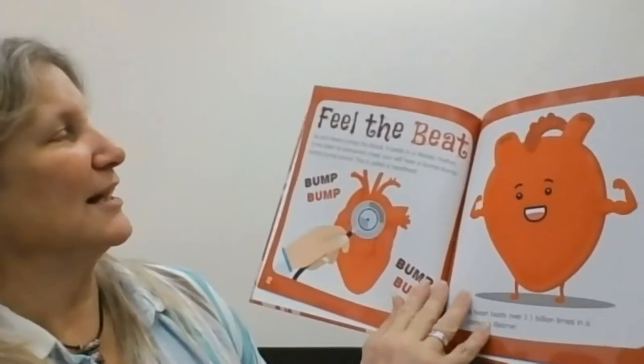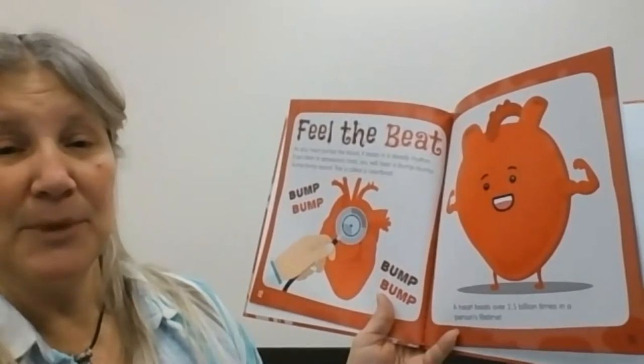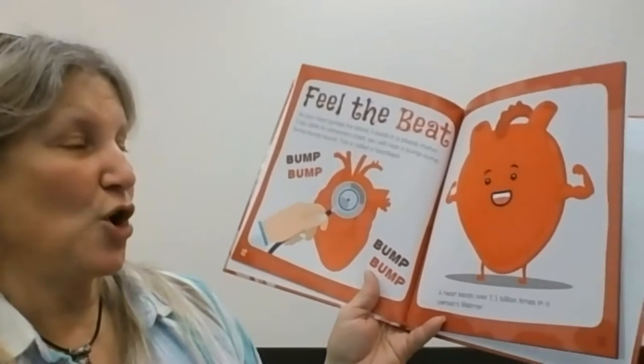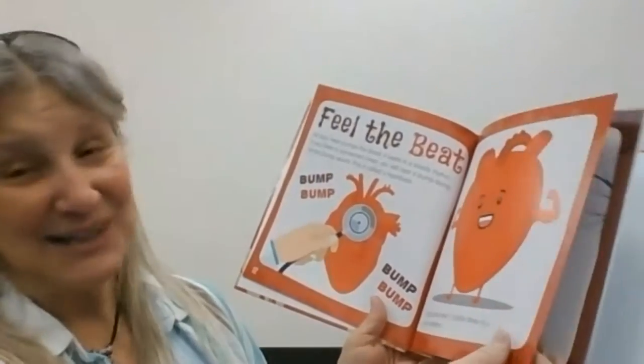As your heart pumps the blood, it beats in a steady rhythm. If you listen to someone's chest, you will hear a bump, bump, bump — this is called a heartbeat. A heart beats over 2.5 billion times in a person's life — not in a minute!